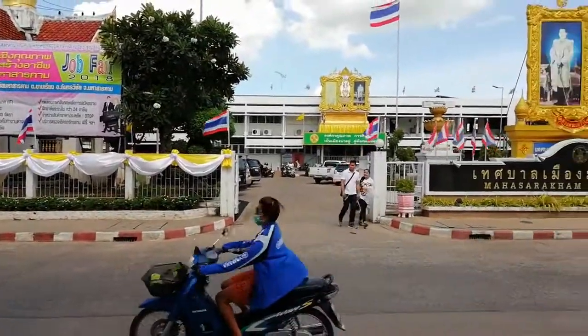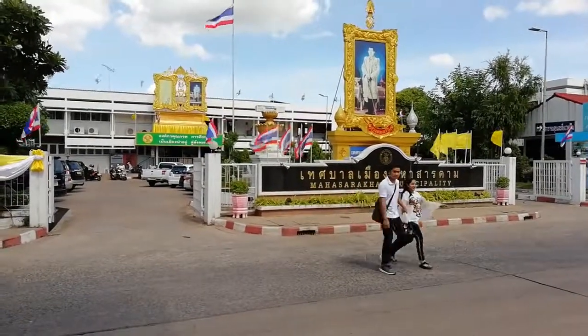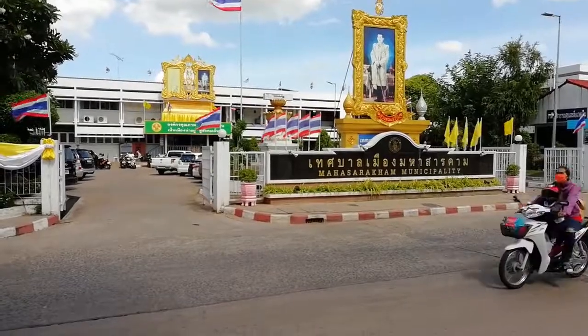We're coming now to the Amphor office. This is the government office where you may have to come to if you live here for any length of time.